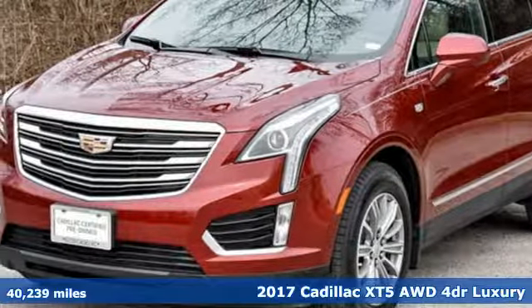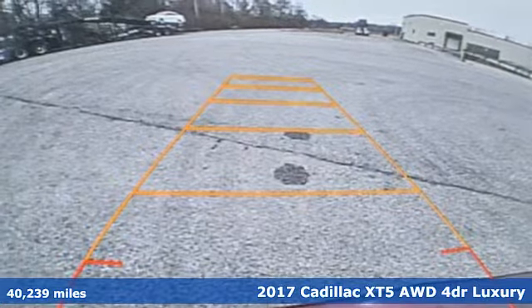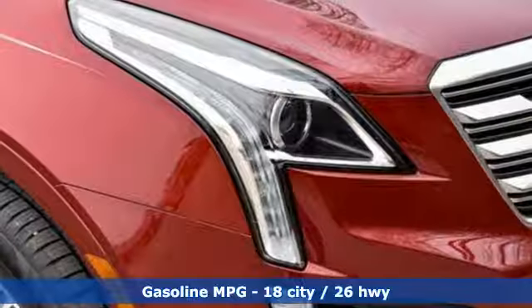Here's a 2017 Cadillac XT5. Attractive and accommodating, treat yourself to a vehicle that does more for you. It comes with the features you need, and better yet, want.